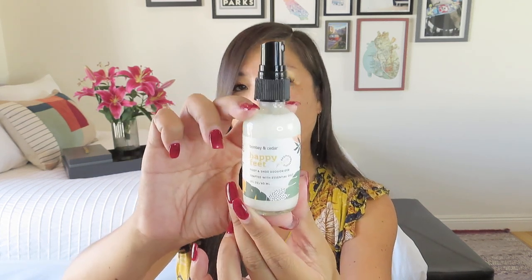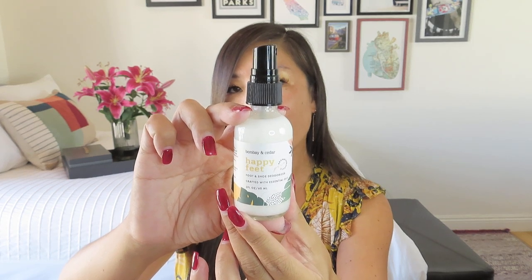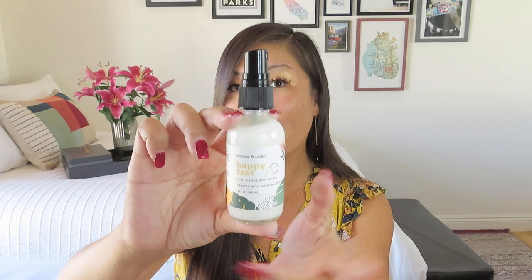Another item everyone received is the Happy Feet Shoe Deodorizer by Bombay and Cedar. Oh, my husband needs this! It has a $19 value. This powerful spray is perfect for freshening up feet and shoes and helps eliminate bad odors caused by sweat and bacteria. I think I just popped the cap off with the bubble wrap, but I'll find that. What a useful item — I'm glad everybody got that.